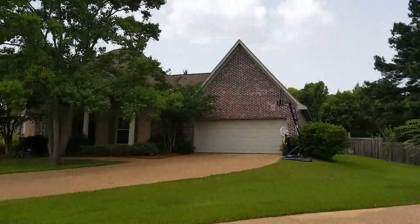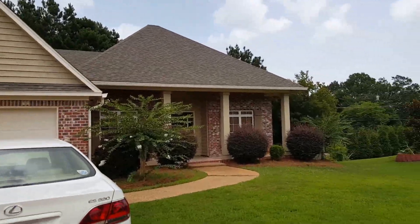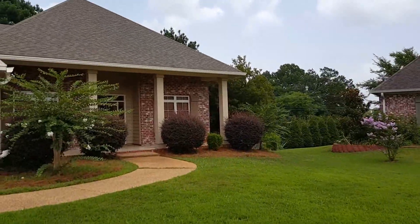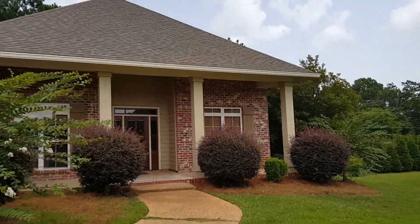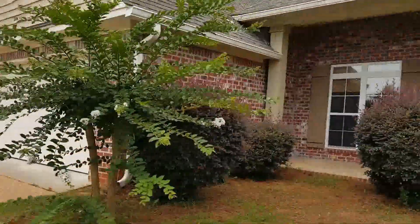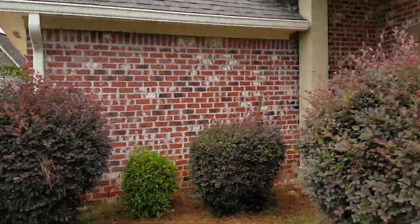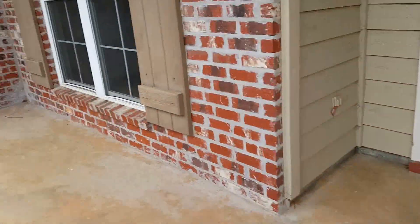All right, so I'm here in a beautiful neighborhood looking at a beautiful house. It is a four-bedroom, two-and-a-half bath with a two-car garage. It's your front porch.